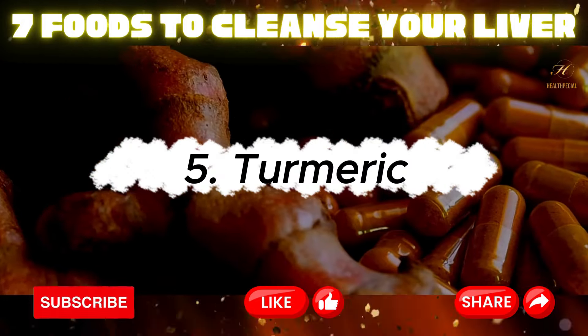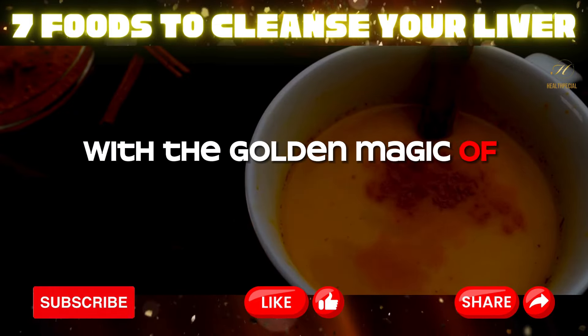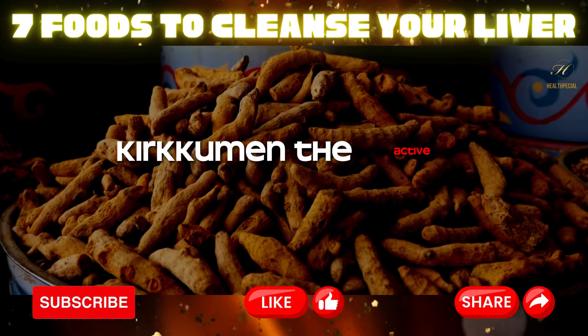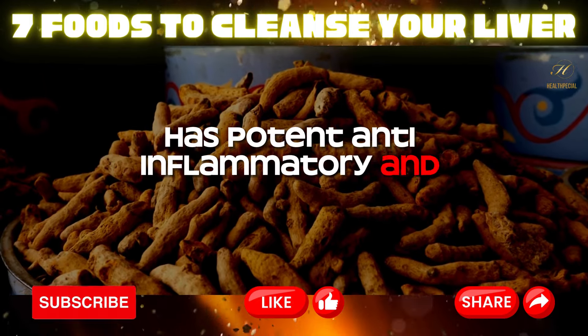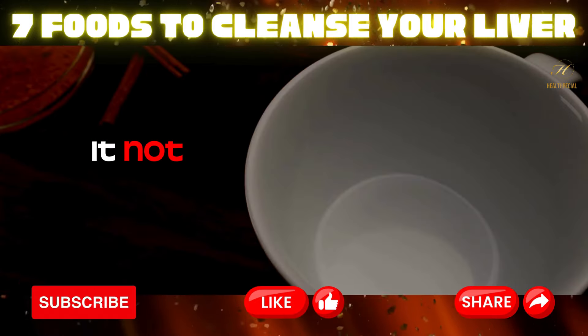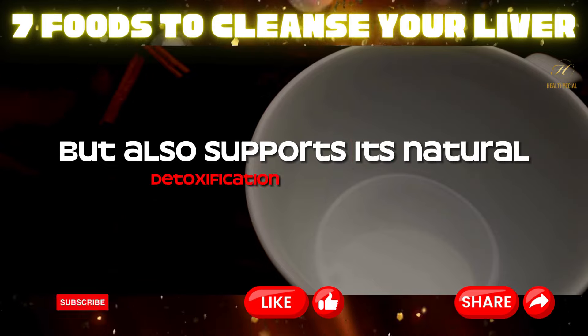Five: turmeric. Spice up your life and your liver with the golden magic of turmeric. Curcumin, the active compound in turmeric, has potent anti-inflammatory and antioxidant properties. It not only helps reduce inflammation in the liver, but also supports its natural detoxification pathways.